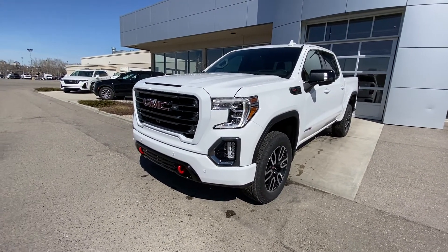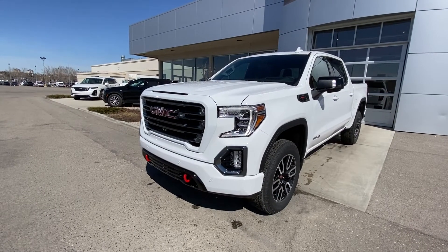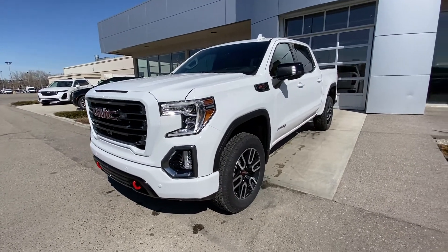Up front we have LED daytime running lamps, turn signals, fog lights, parking sensors, and red tow hooks. We also have the color matched grille with chrome inserts.